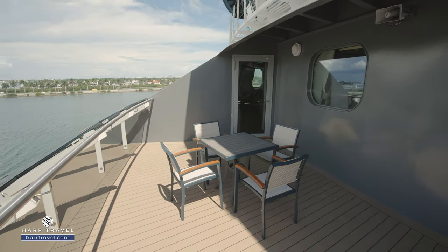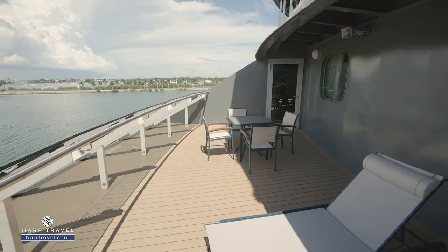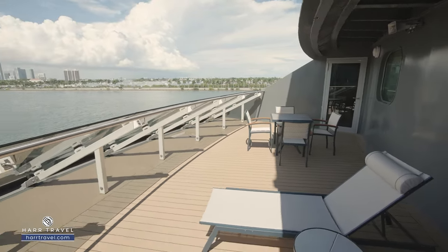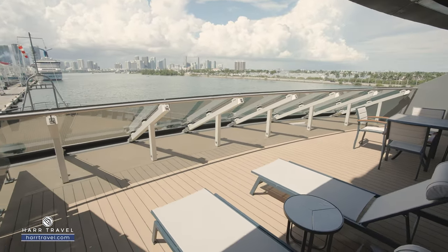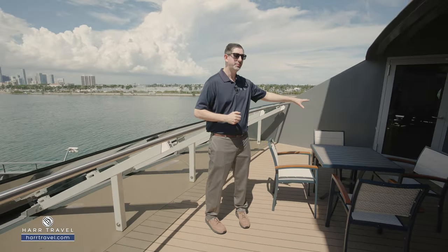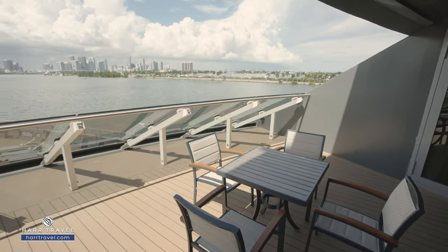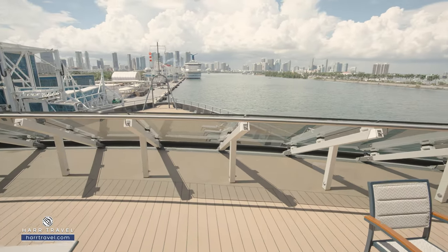Now we're out on your private forward-facing veranda. There's ample space, and of course you're going to take advantage of those amazing views. You've got two large loungers with cocktail tables — a great place to have a cocktail in the afternoon. You also have a full dining table, perfect for a nice cup of coffee or tea in the morning, or a cocktail or glass of wine in the evening as you sit and enjoy what cruising is all about.